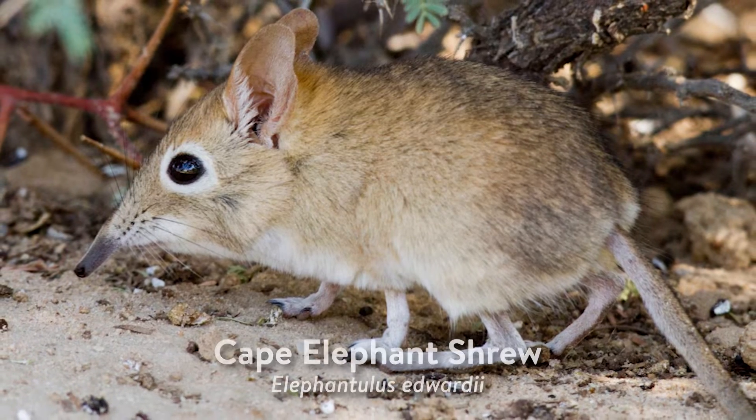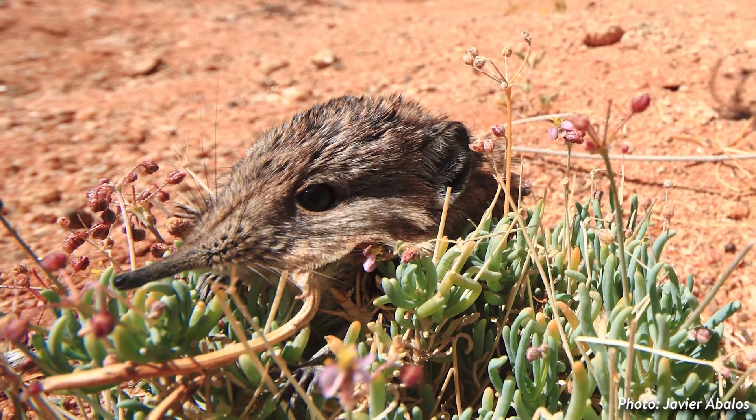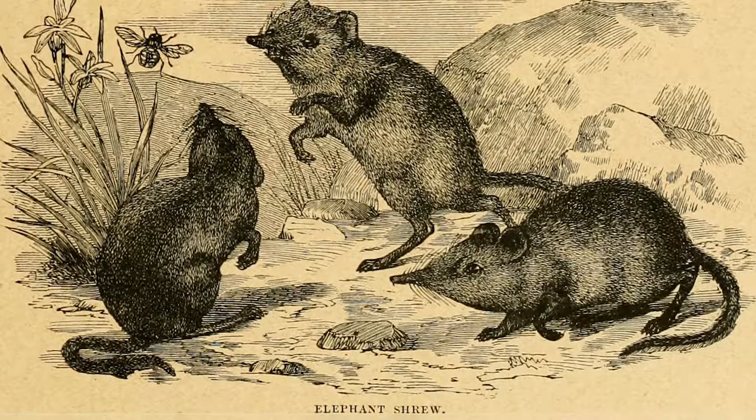Today's obscure pollinator is the Cape Elephant Shrew, Elephantulus Edwardii. Did you know that not all pollinators have wings? It's rare, but one such non-flying mammal pollinator is the Cape Elephant Shrew.